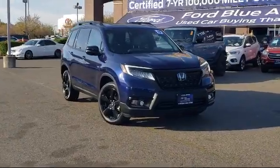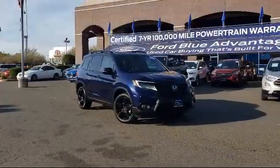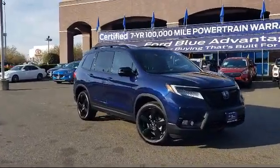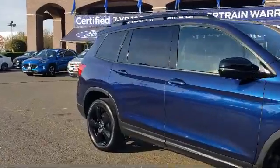It comes equipped with fully automatic headlights, auto high beam headlamp control, rear view camera, keyless entry, rain sensitive windshield wipers, roof rack, and Apple CarPlay and Android Auto.